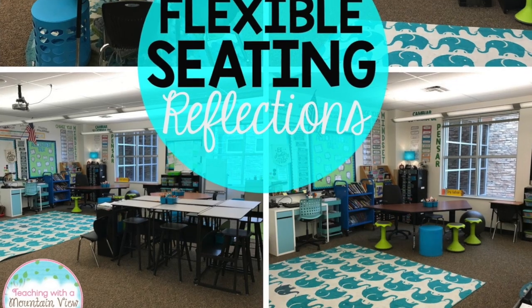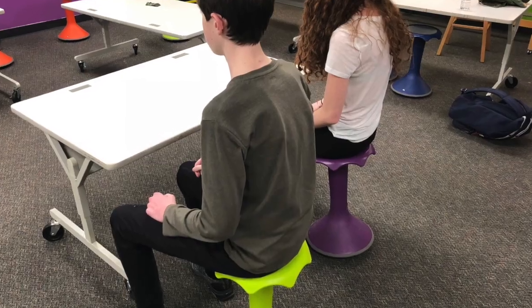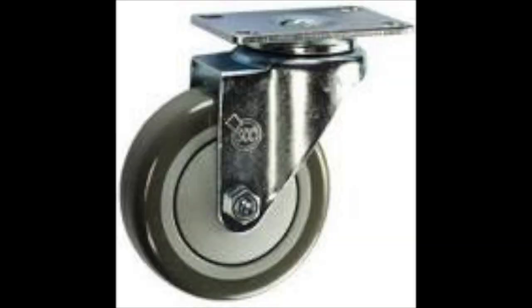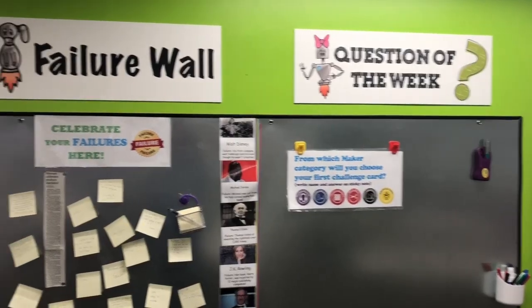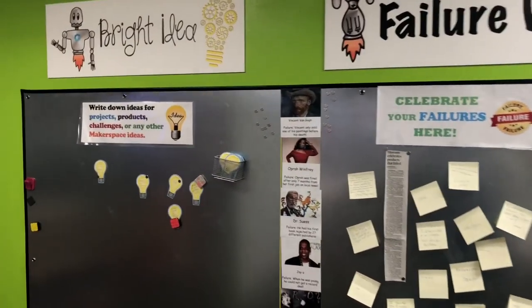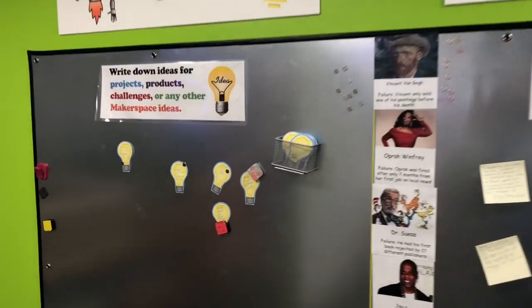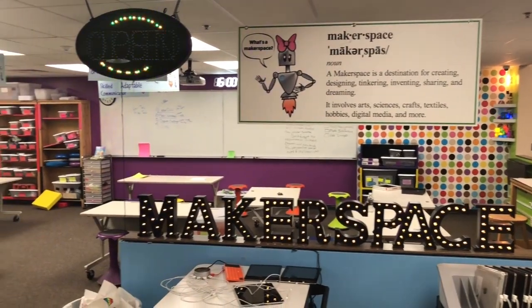After looking at student surveys and research, we found out that kids wanted flexible seating, whether it was standing, sitting, or kneeling. We put wheels on all the furniture to make it even more flexible. The kids also wanted an interactive wall where there would be a question of the week, a place to celebrate their failures, and a place to put some bright ideas. Students also wanted bright colors that were catchy and welcoming.